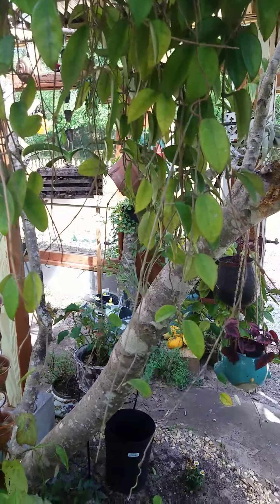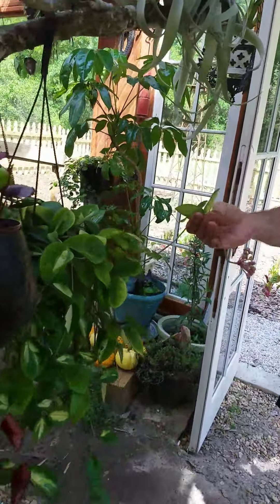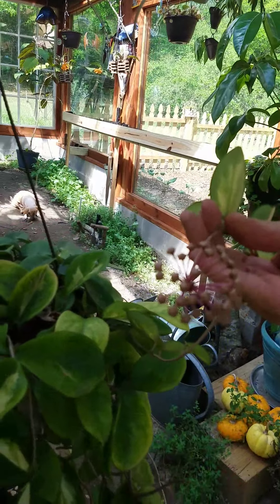And then this is another one. It has a bloom spike on it. I think these are called Cornosas.